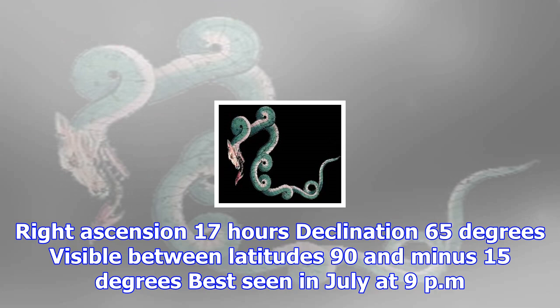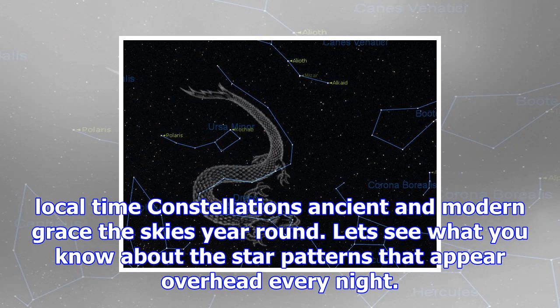Right ascension 17 hours, declination 65 degrees, visible between latitudes 90 and minus 15 degrees, best seen in July at 9pm local time.